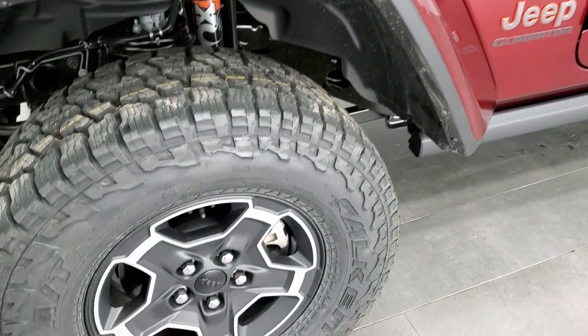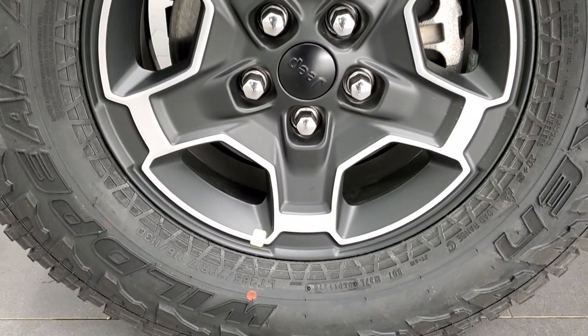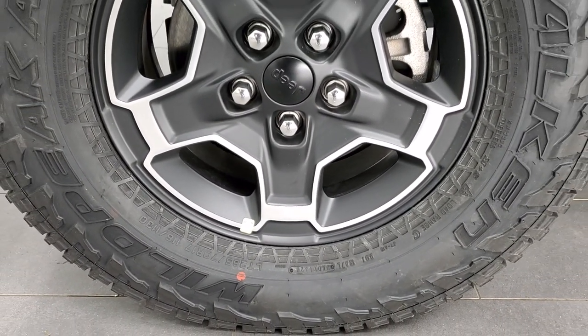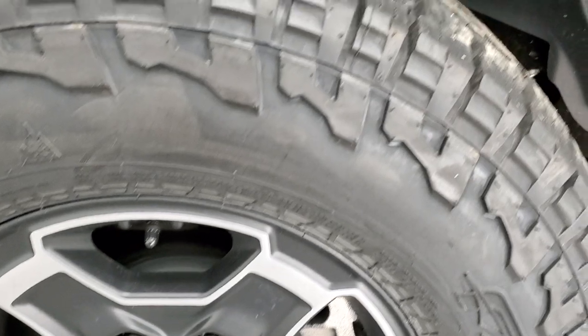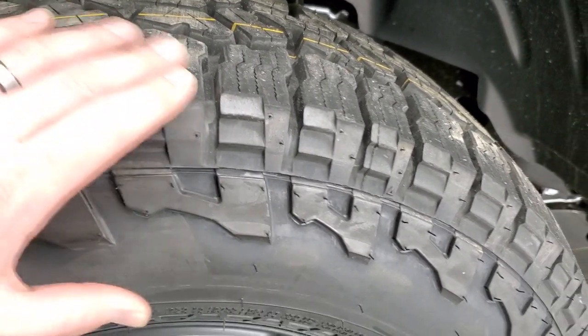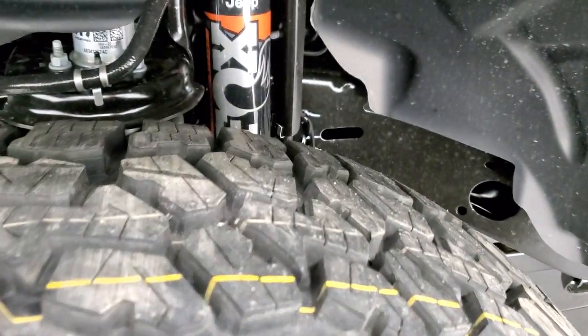This one comes with Falken Wildpeak AT3W all-terrain tires — LT285/70R17s — with 17-inch painted and polished aluminum rims. You even have tread on the sidewall, so if you lower the air pressure you'd have a little tread there too, which is great for off-roading.